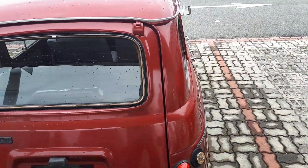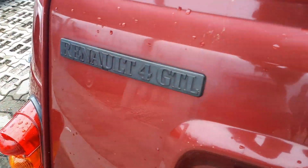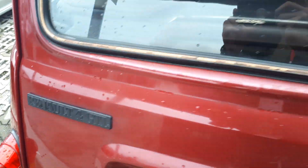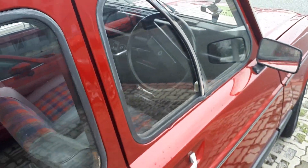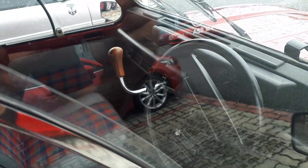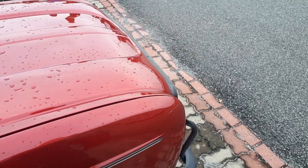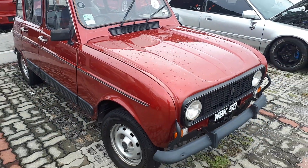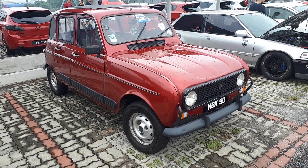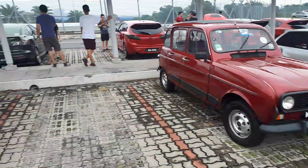I'll go around the other side and show you the column shift. Yes, I know this is a Mazda gathering but it's really nice to see this Renault 4. They don't make these anymore. I was in Morocco a long time ago — these cars are everywhere in Morocco because Morocco was one of the last countries in the world still assembling this car.